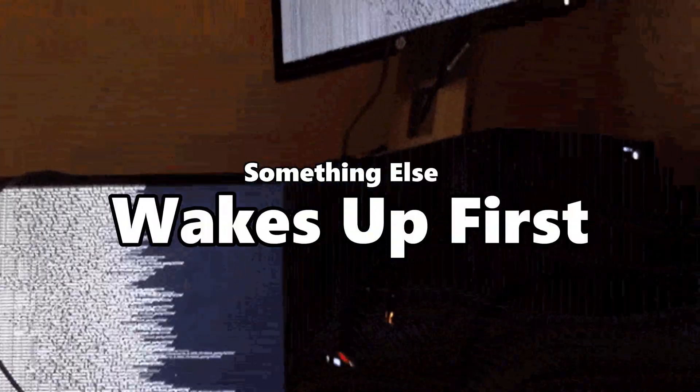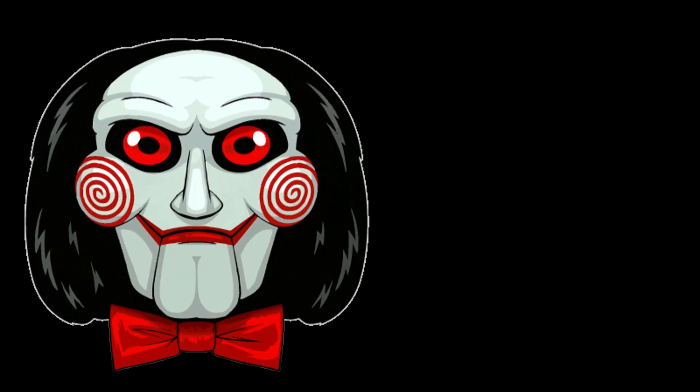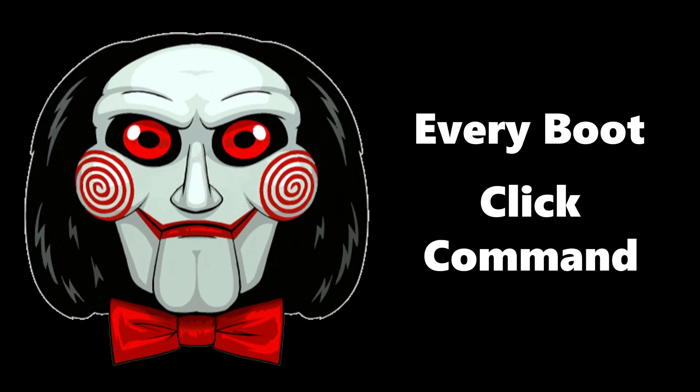Before your operating system even thinks about loading, something else wakes up first. Hidden in the shadows of your machine is a tiny world: BIOS, UEFI, and firmware — the invisible puppeteers behind every boot, click, and command.